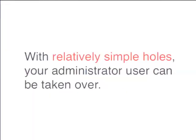The other reason to be concerned is that with very simple holes, your administrator user can be taken over, and that means anything can be done with your website. That's pretty serious, and I will show a few ways to do that on a Drupal site if it's not operated properly.